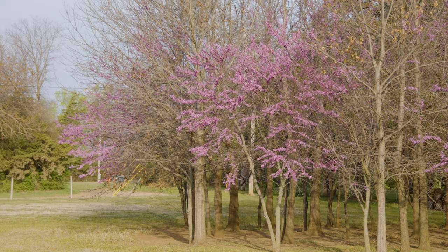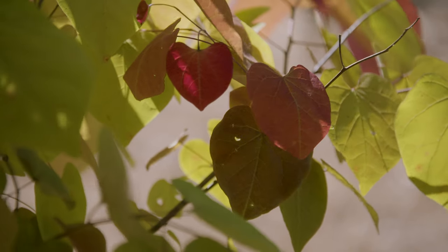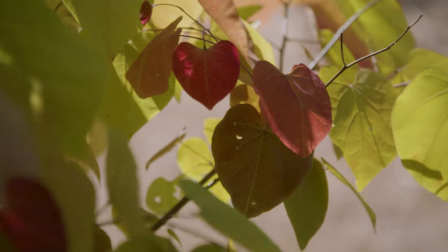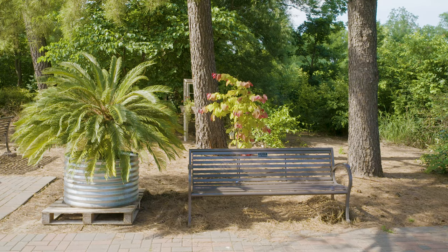So like our native redbuds that we find often growing around the understory or the edge of the forest, they can appreciate that partial shade, especially in the hotter climates. However, they do like to have some sun exposure.